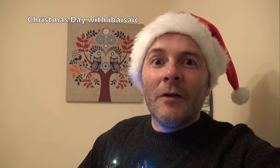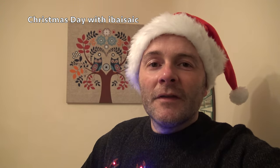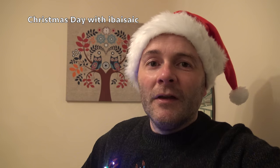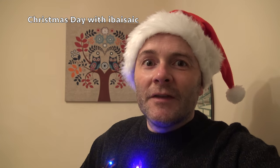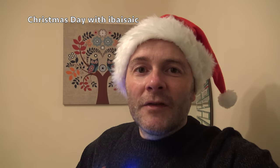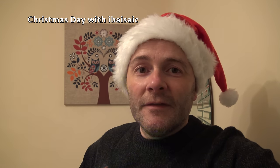Hello again everyone! It's time to go downstairs and see if I've been a good boy and Santa has left me some presents. Even if Santa hasn't left me anything, I'm sure there's a few things down there from my Amazon wish list. I've got my Christmas jumper on, so let's go down the stairs and hopefully this time Santa has wiped his feet.